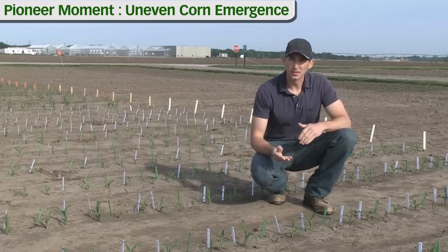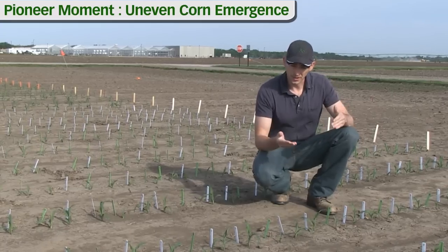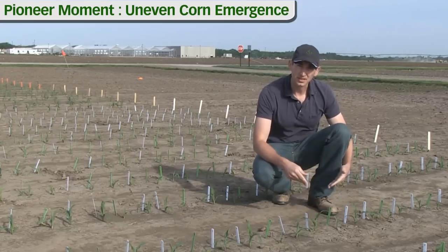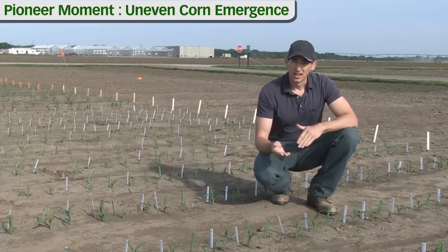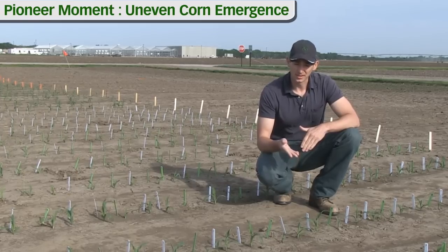Now there are a number of things that can cause uneven emergence in corn. The bottom line of all of them though is that the later a plant emerges relative to the plants next to it, the less that plant is going to contribute to the overall yield. It will start out behind and tends to stay behind throughout the season.